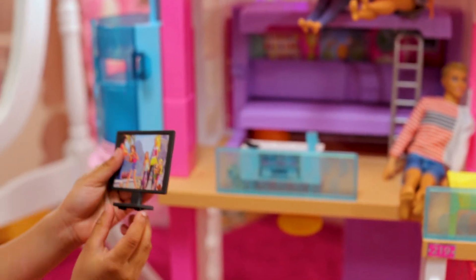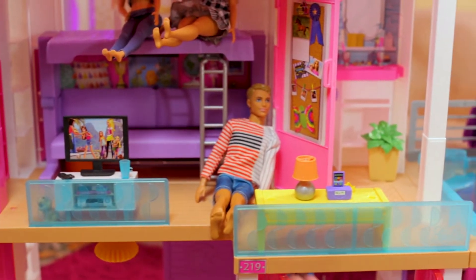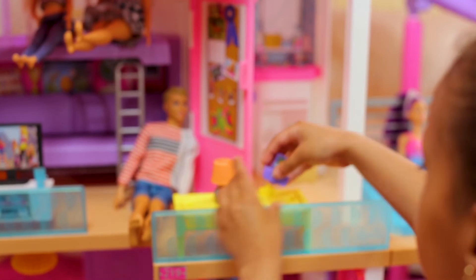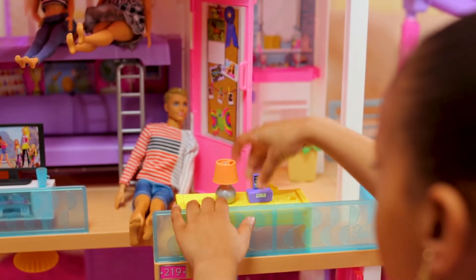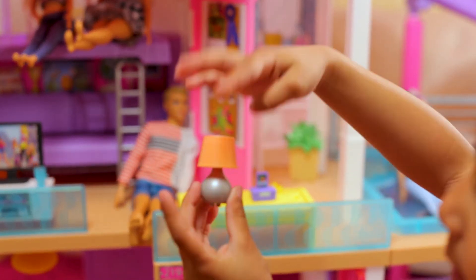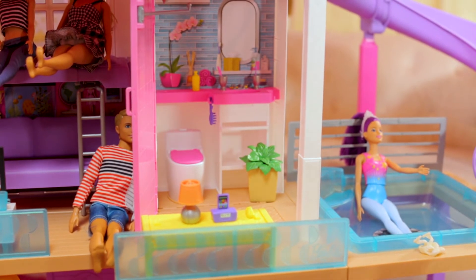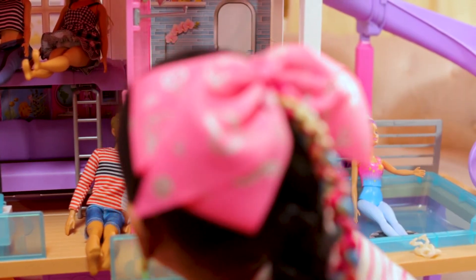This is a TV that has buttons in the back. Over here we have this music box, and here we have this lamp.